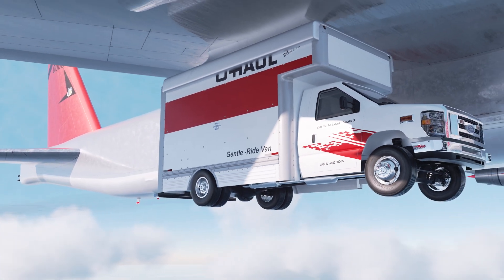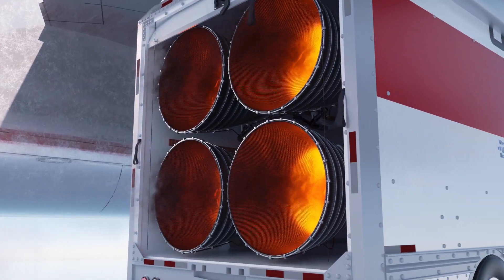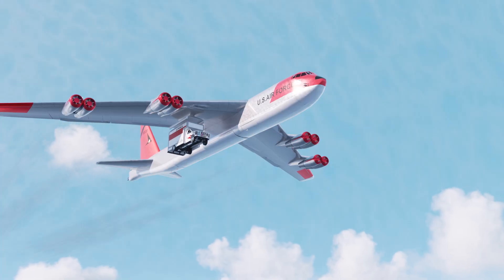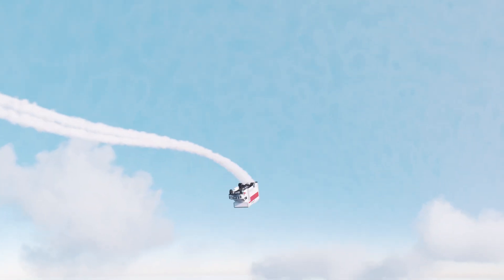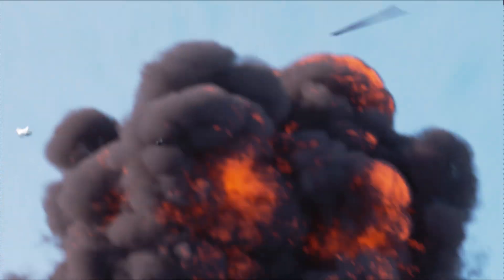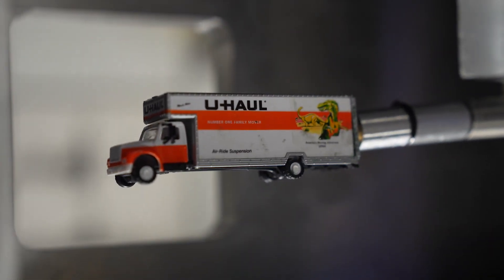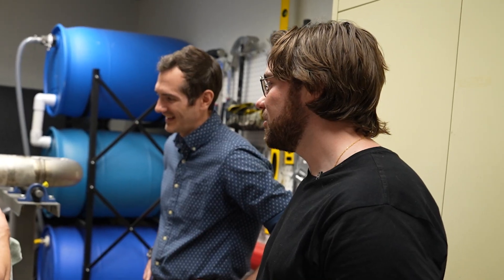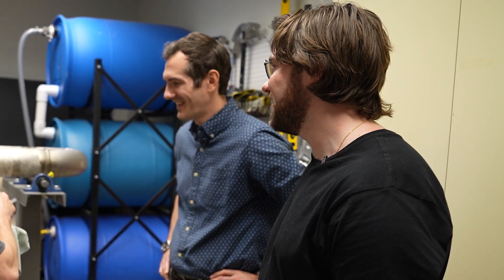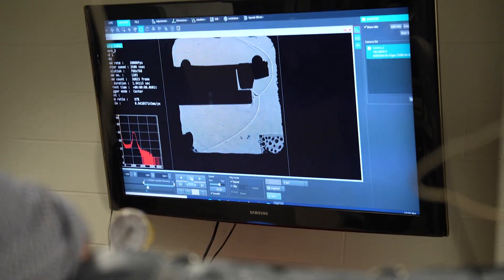With all this data, we do get an idea of how a hypersonic U-Haul may behave. I had our wonderful animator Eli create an artistic depiction of what a full-scale hypersonic U-Haul test may look like. Science — it's a wonderful thing. So, what did we learn? That Dr. Chris Combs is a fun guy, that hypersonic wind tunnels are pretty neat, that I need to learn to speak more clearly on camera, and that U-Hauls are absolutely not designed for hypersonic flight.